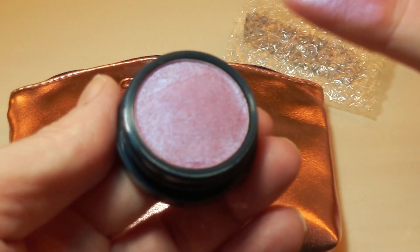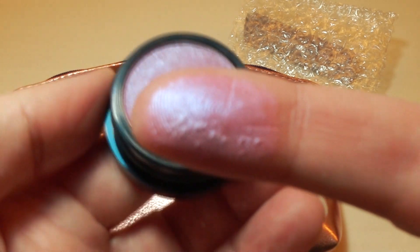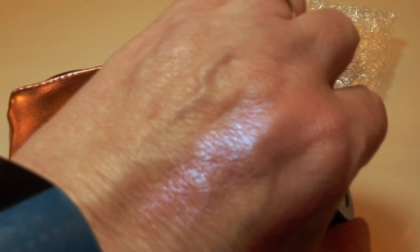I couldn't help myself. I had to put my finger on it. At first I was like, no, I'm not going to touch it — and then I was like, no, I have to. Do I have to see what this looks like? And this is what it looks like. It is such a pretty iridescent shimmer. Yep, I had to keep it. Sorry, guys.